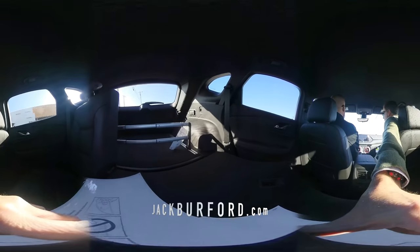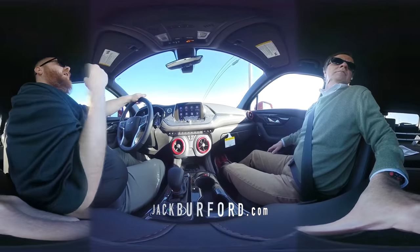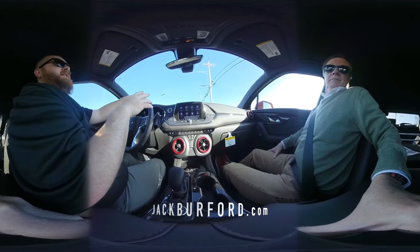And look at all that room back there. Look at all that room — you got cargo, cargo, cargo, cargo. I can sit in that back seat with this front seat all the way back. Comfortable. I mean, so that says a lot.